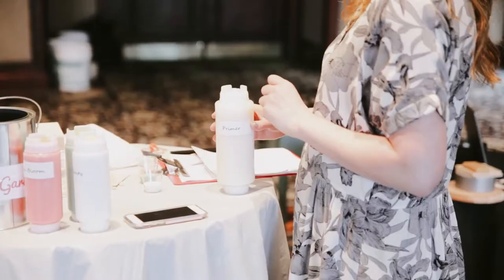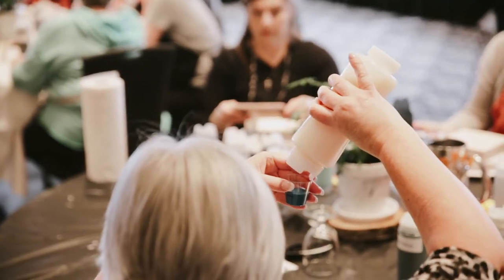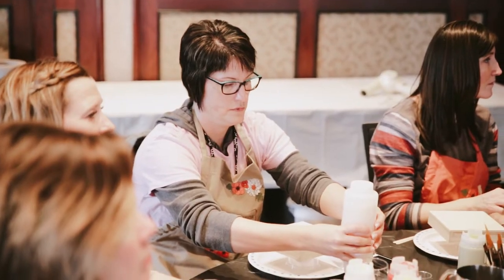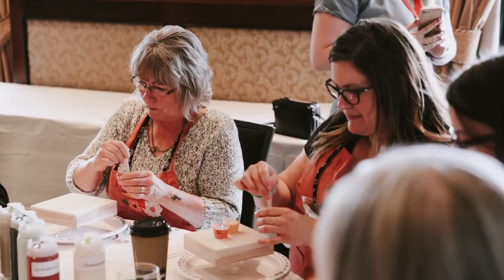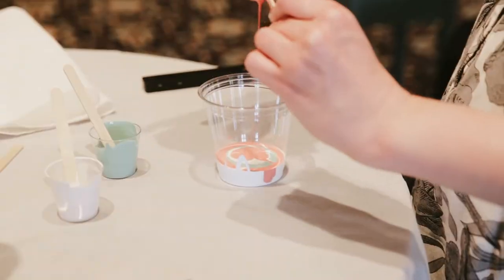I always grab Country Chic Paint first because it's just so easy to use, and it's versatile. If you don't like it, you can paint over it again. Country Chic has impacted my business so much because people love that it's VOC free, and there's no smell. It's so easy to work with.